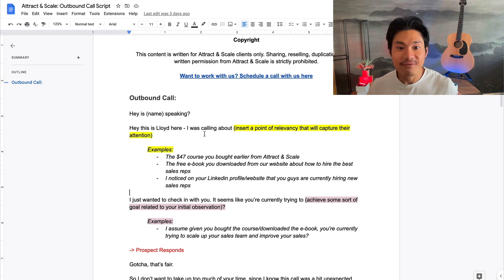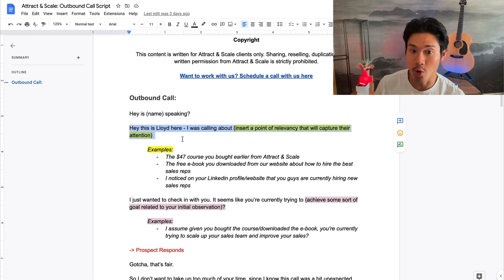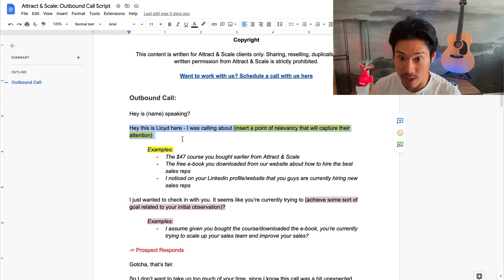Assuming these are accurate and true, they're going to immediately pay attention because you're calling out something they've actually done or participated in. After you say this relevant line, you want to ask them a question so they start conversing with you. The best way is to call out something likely relevant to them — for example: 'Hey, it seems like you're currently trying to scale up your sales team and improve your sales, is that true?' This starts the process of learning about their goals and objectives.